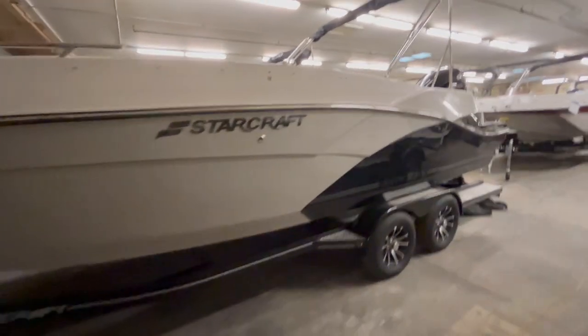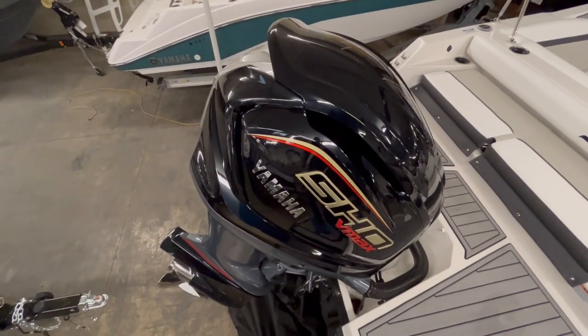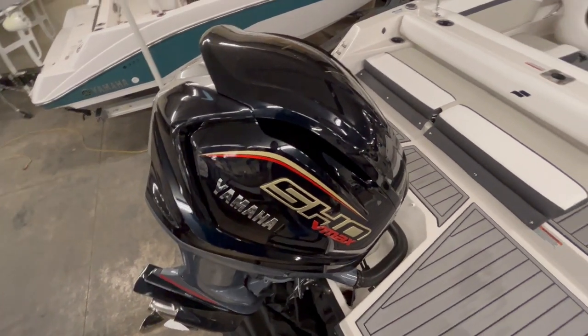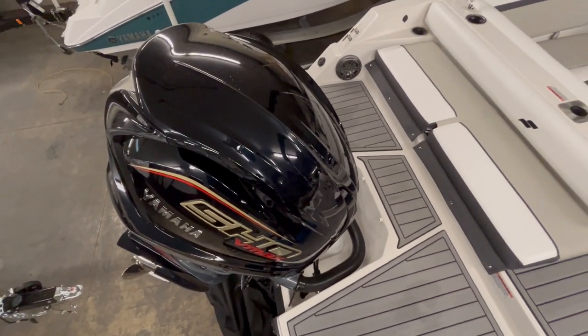I'm going to show you the inside now. Just hopped in the boat. This boat is hooked up with a 200 horsepower VMAX Yamaha. This boat can get up to 40, mid 40s — it just depends on how many people are in the boat and the weight.